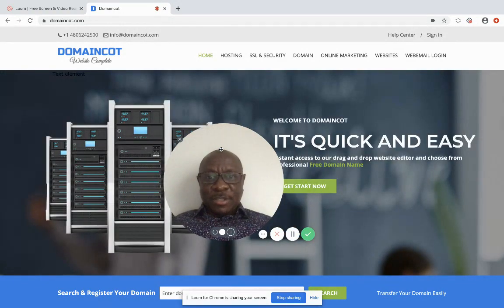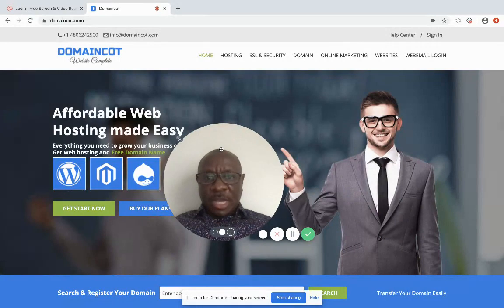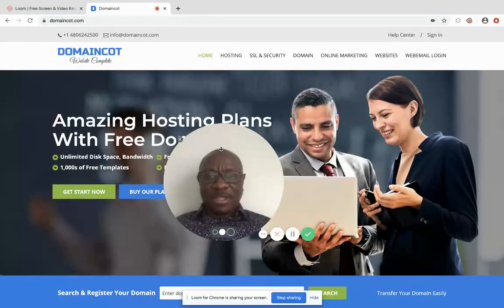Hi everyone, my name is Otis. Welcome to Online Business Opportunity Marketing Network, the ultimate path of getting online.